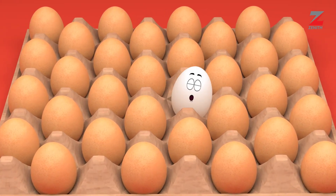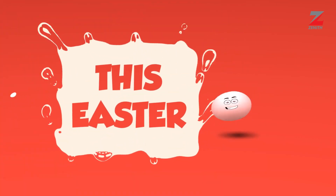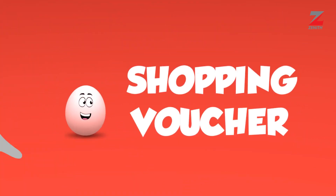Hello! I have good news for you! Yay! This Easter, you'll stand a chance to win a shopping voucher for your Easter holiday shopping.